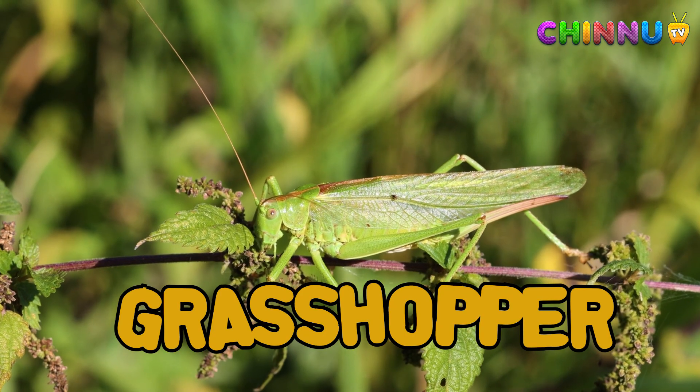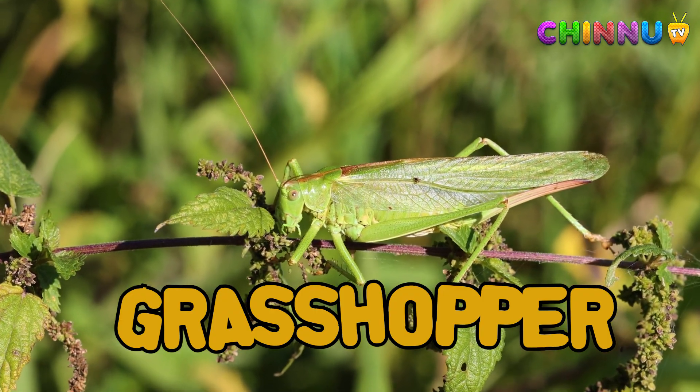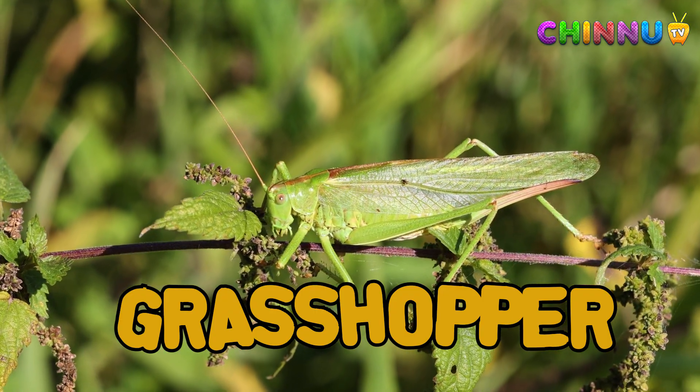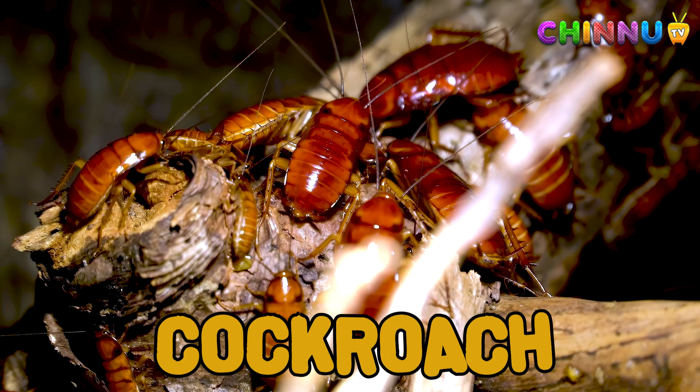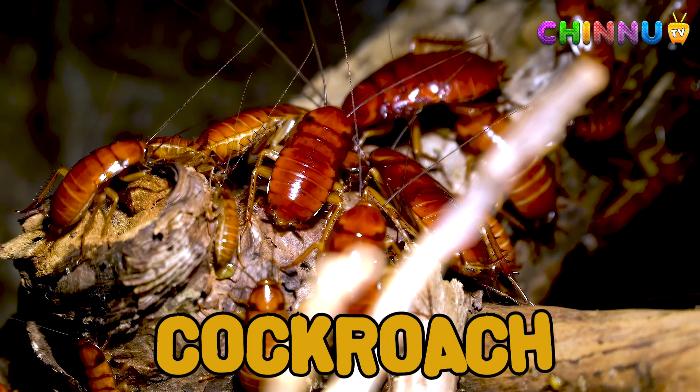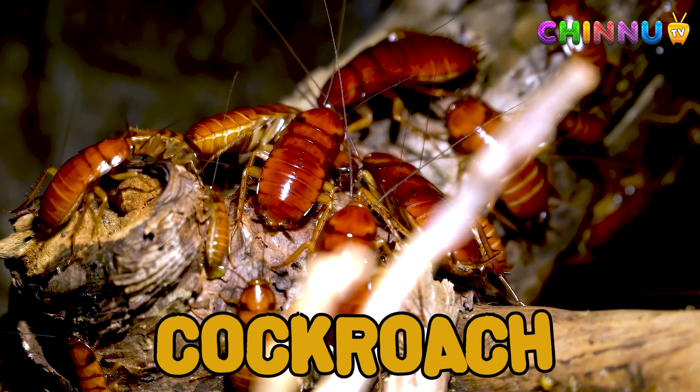Grasshopper: grasshoppers jump far using their strong legs. They eat plants and make chirping sounds. Cockroach: cockroaches are fast and hide in dark places. They can live without food for days.